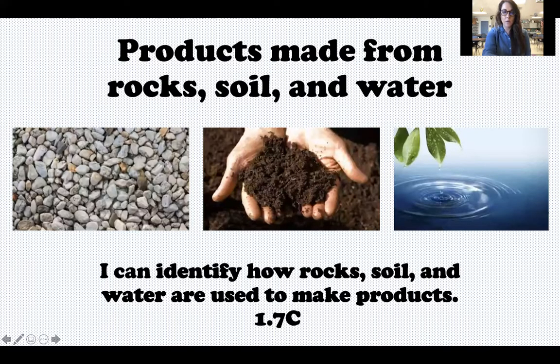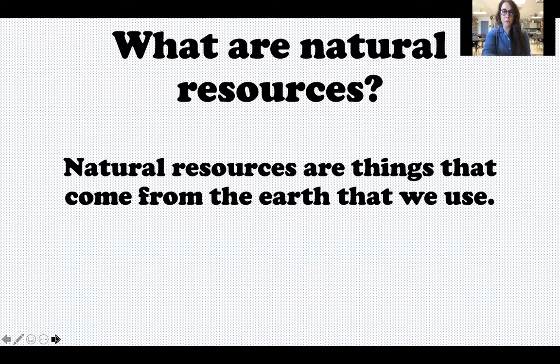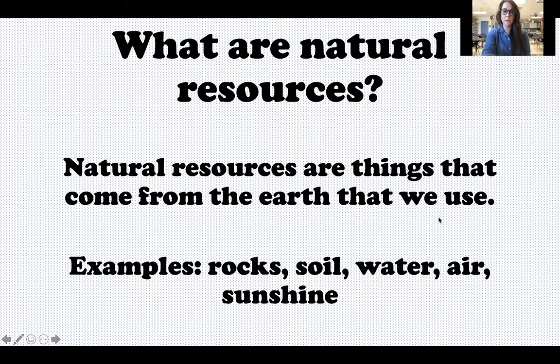Your target says: I can identify how rocks, soil, and water are used to make products. Here's our review — remember, natural resources are things that come from the earth that we use: rocks, soil, water, also air and sunshine. But again, today we're going to talk about rocks, soil, and water.